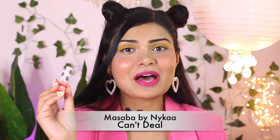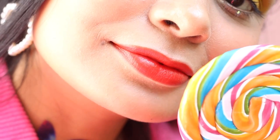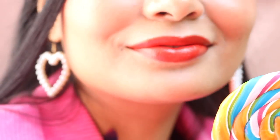My next lipstick is by Masaba by Nykaa in shade Cant-deer. If you don't wear liquid lipstick, this is for you — it comes in bullet form. The formula is neither matte nor creamy; it's in between and very comfortable. It's a very wearable orange and this is how Cant-deer looks on my hand. The packaging is also cute.